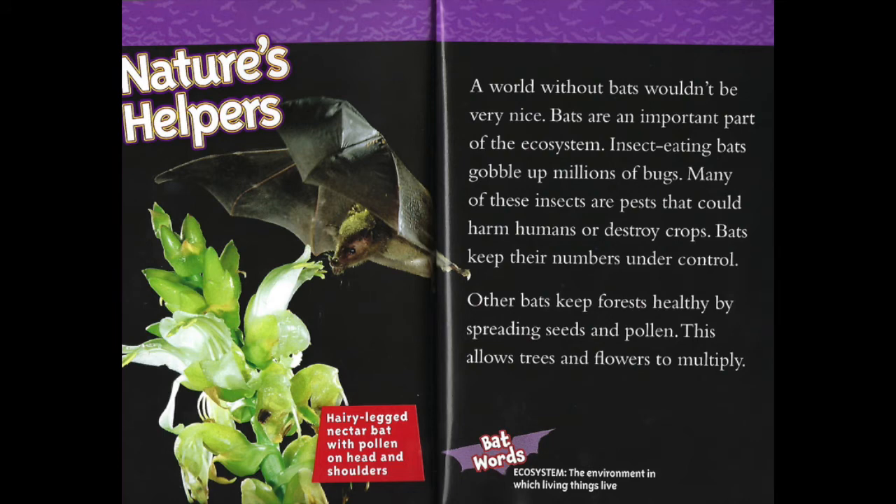Nature's helpers. A world without bats wouldn't be very nice. Bats are an important part of the ecosystem. Insect-eating bats gobble up millions of bugs — many of these insects are pests that could harm humans or destroy crops. Bats keep their numbers under control. Other bats keep forests healthy by spreading seeds and pollen. This allows trees and flowers to multiply.